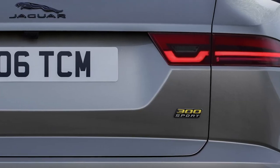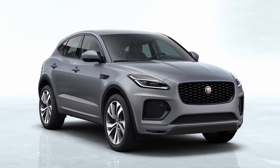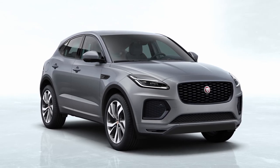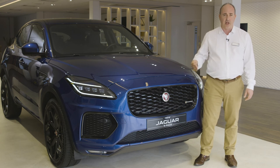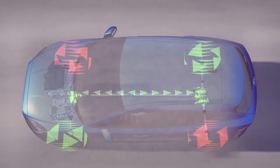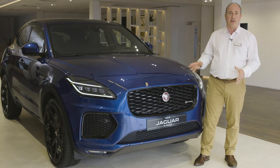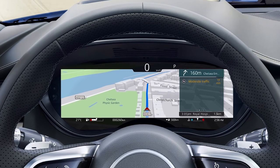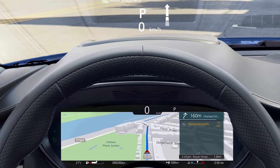The performance-focused 300 Sport model includes a host of styling and technology additions, packaged with the 300 PS petrol engine. Configurable adaptive dynamics and active driveline ensure the car always makes the most of the traction and responsive engine power to deliver the ultimate E-Pace drive. The interactive driver display and head-up display will ensure the driver stays in command without looking away from the road.